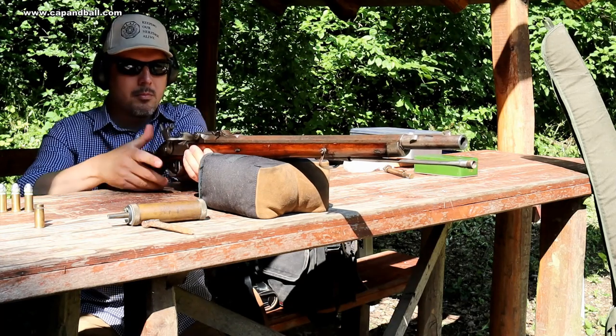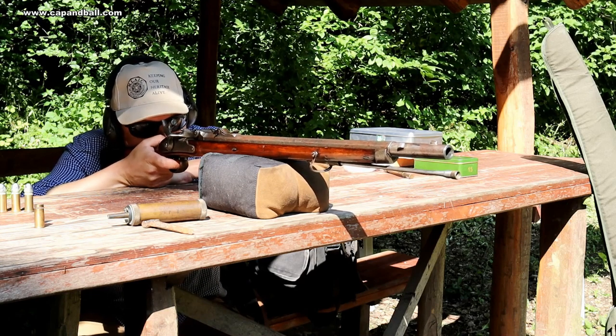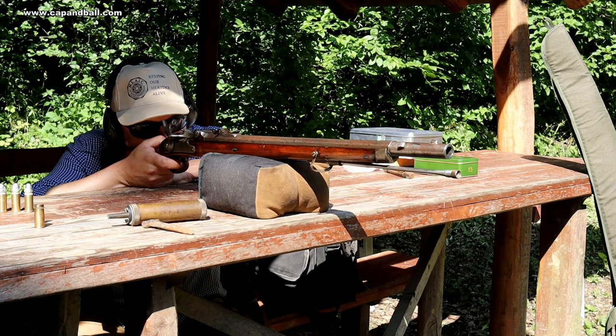When you are firing an original military rifle, it is certain that the rifle will shoot high with open sights, as all military rifles are sighted in to hit the upper body while aiming to the belly. It is the same case with the Wenzel rifle as well.